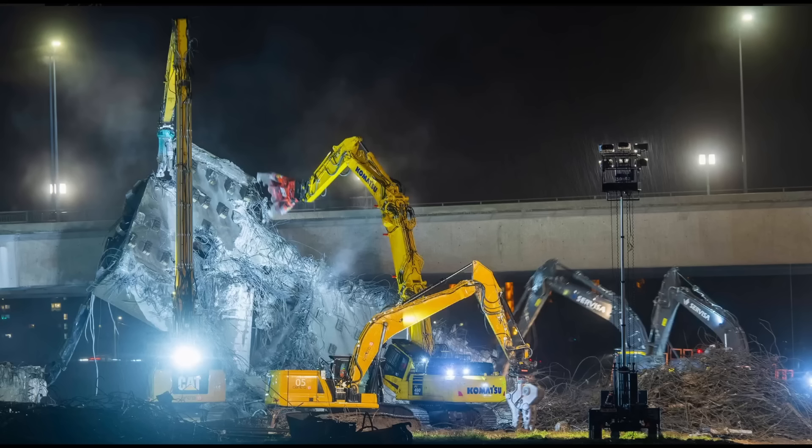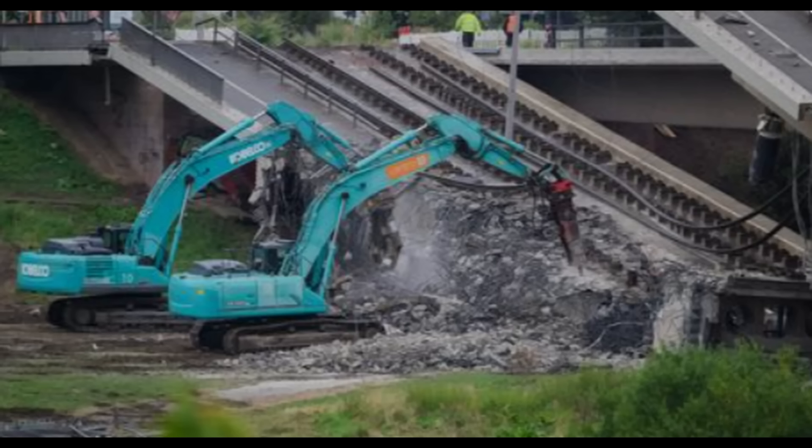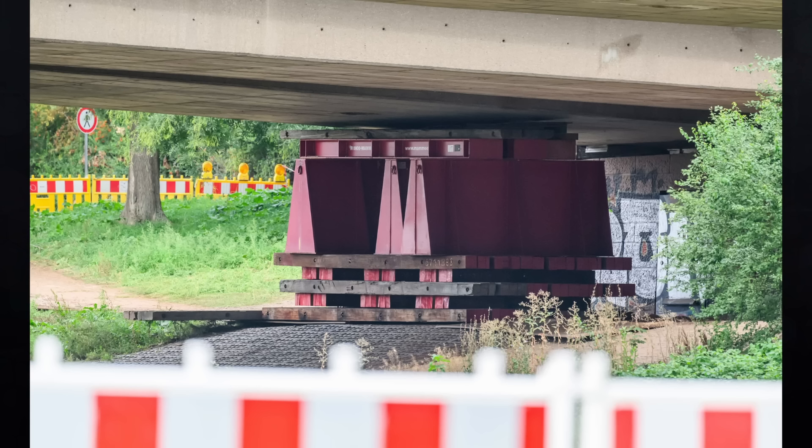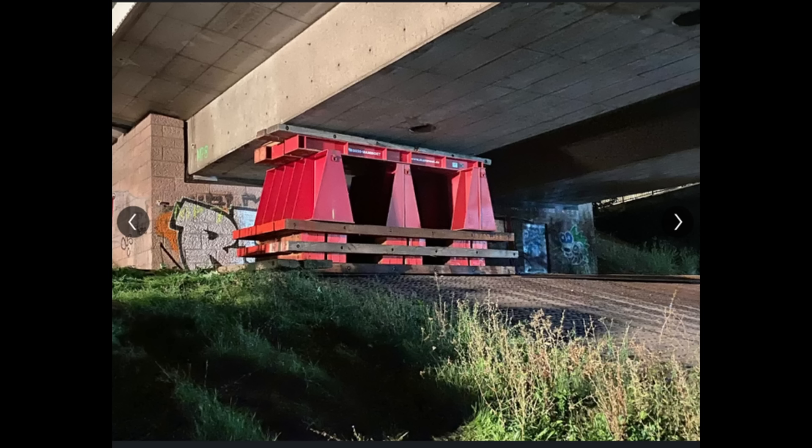They are now rapidly demolishing the portion of the bridge that collapsed because there's been flooding throughout Europe and the channel has been closed to navigation. Under normal circumstances after a surprise collapse, you might conduct deconstruction in a more forensic fashion to determine exactly what failed and the timeline of that failure. Some images show false work supporting the remaining portions of the bridge.